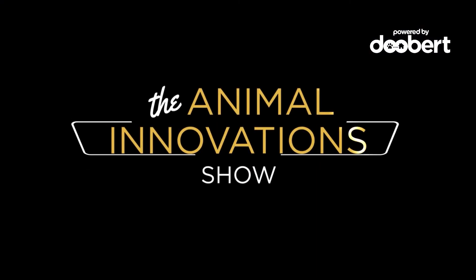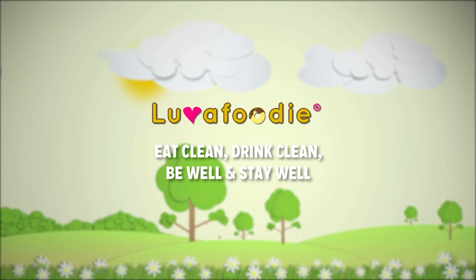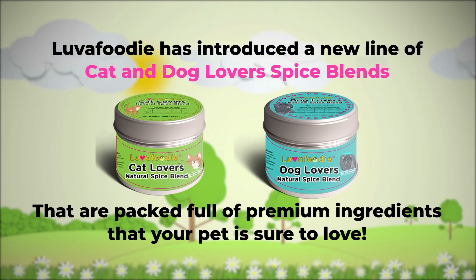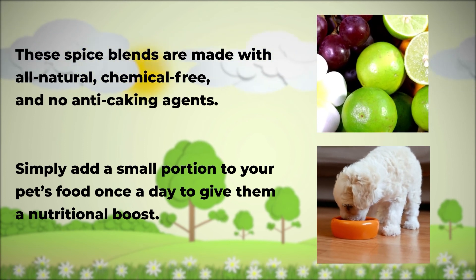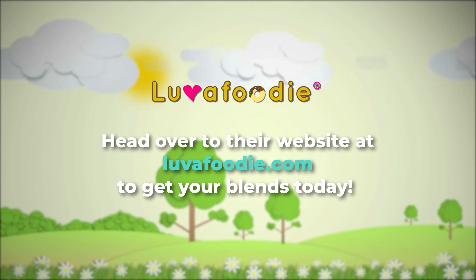Welcome to the Animal Innovations Show. I'm Chisholm Weaver, director at Blue Standard and the Better Bone. Thank you so much for coming on. Tell us more about who you are and how you're innovating and helping animals.